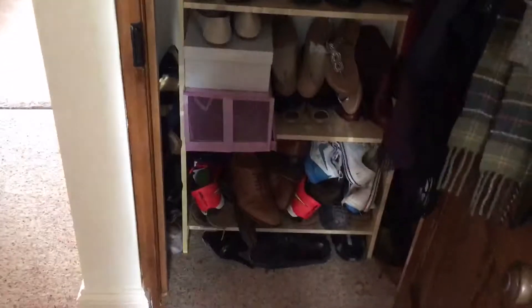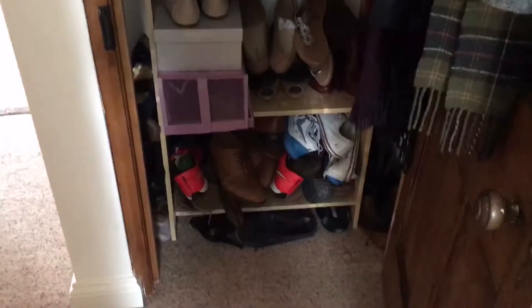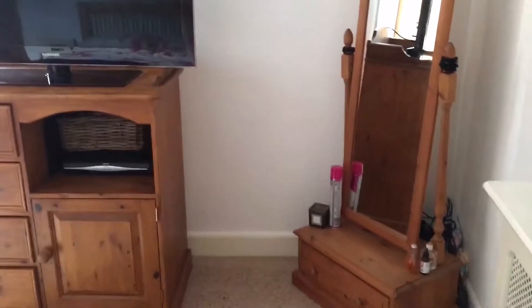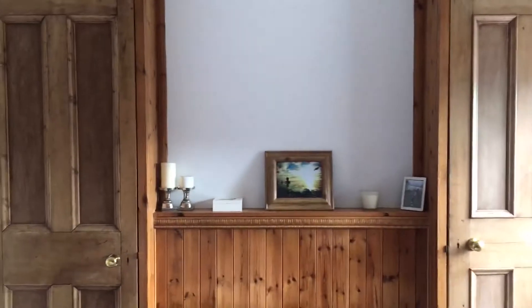And then we come to my shoe cupboard — who doesn't need a shoe cupboard? It's a bit messy because Matthew has to put all his shoes on the bottom, but I take over most of it with my shoes. This is mine and Matthew's bedroom. We have the cheval mirror instead of a dressing table, which saves me getting makeup everywhere, plus the television, the window, the built-in wardrobes, and the bed.